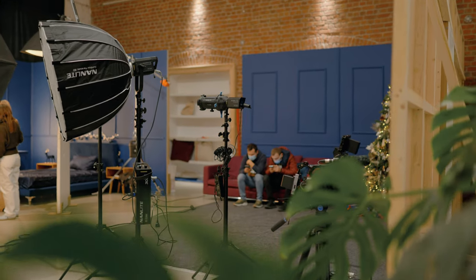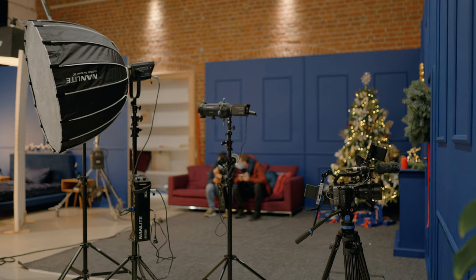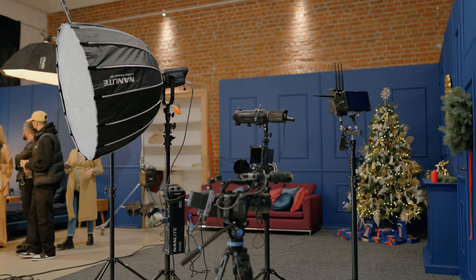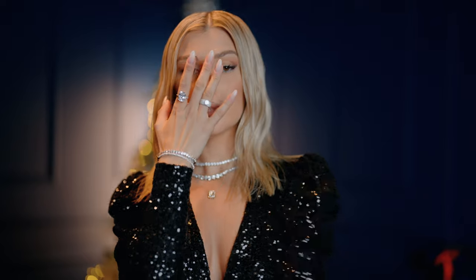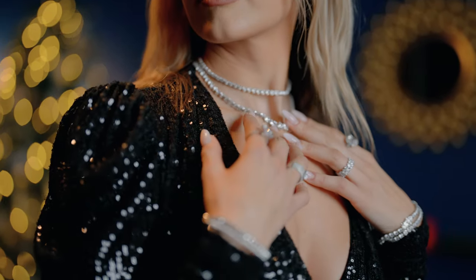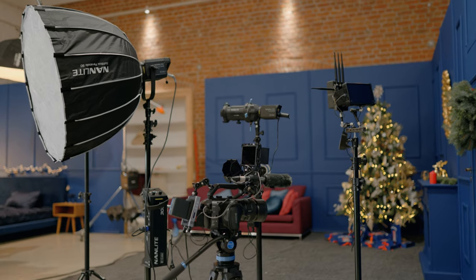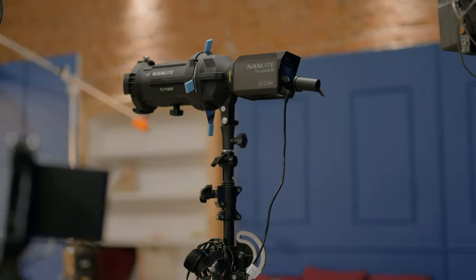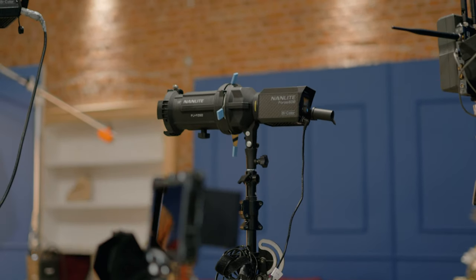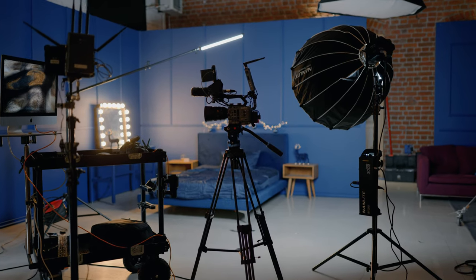Starting off with the lighting, I went for a pretty simple lighting setup and I chose to use a big softbox with the Nanlite Forza 300B. That's mainly because I wanted to have a little bit of a warmer tone, and the Forza 300B has the possibility to change its color white balance. The other lights I used were a Forza 60B with a projector lens and a few pavotubes. Pretty much it — a pretty simple lighting setup.